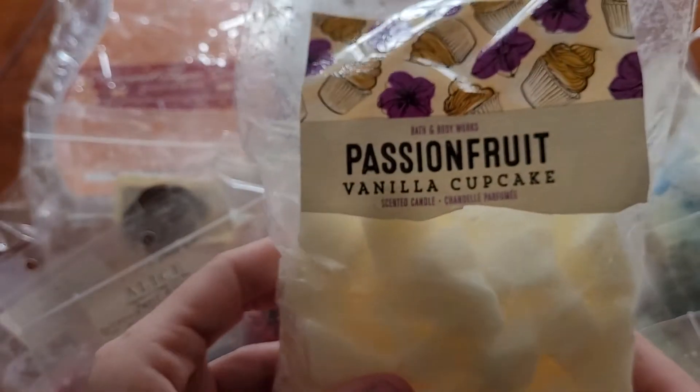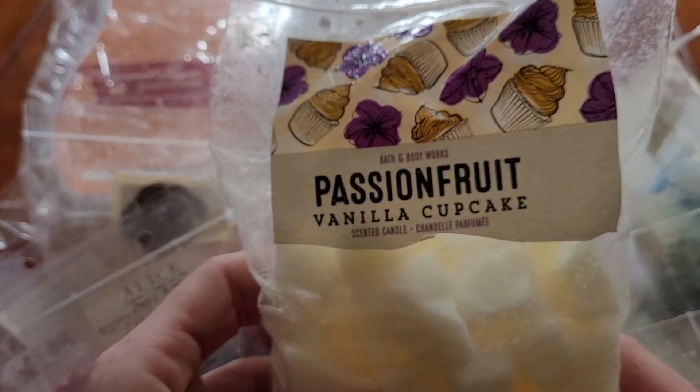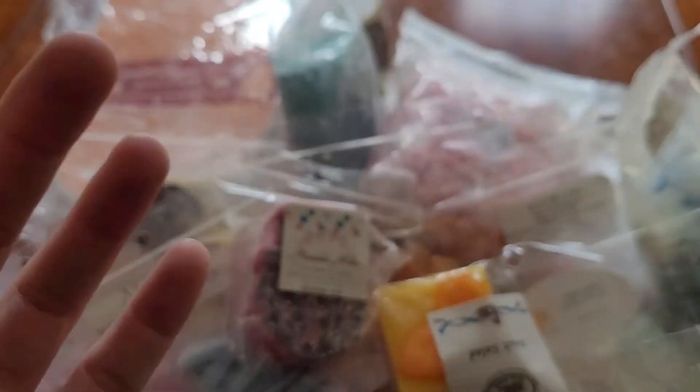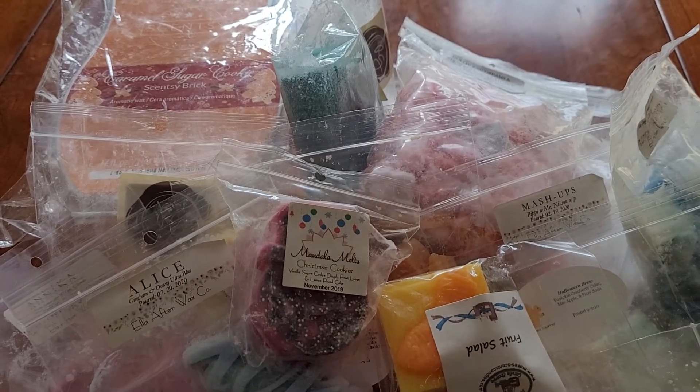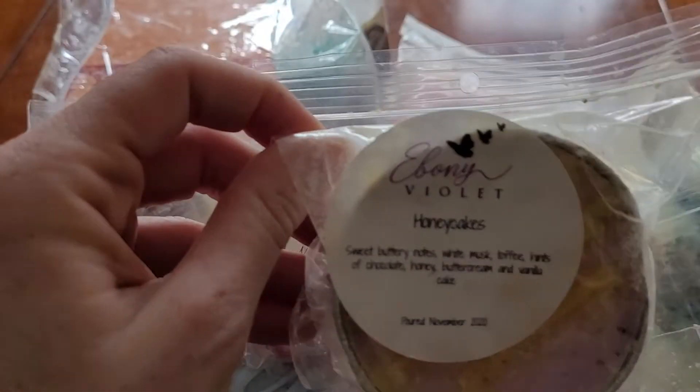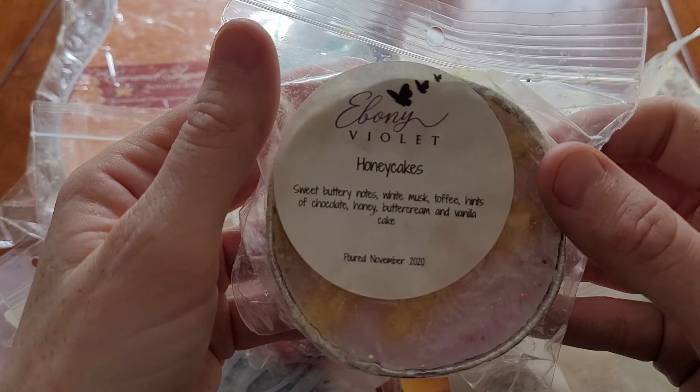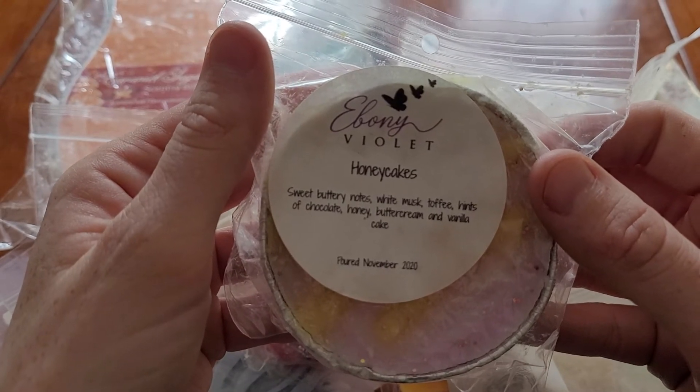I have a chopped up candle from Bath and Body Works — Passion Fruit Vanilla Cupcake, which is fresh passion fruit, fluffy white cake, white chocolate truffle. I got Honey Cakes from Ebony Violet, which is sweet buttery notes, white musk, toffee, hints of chocolate, honey, buttercream, and vanilla cake.